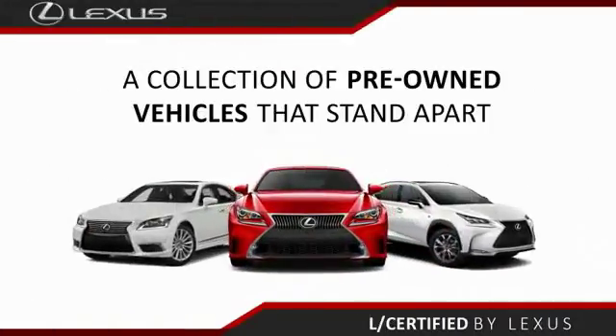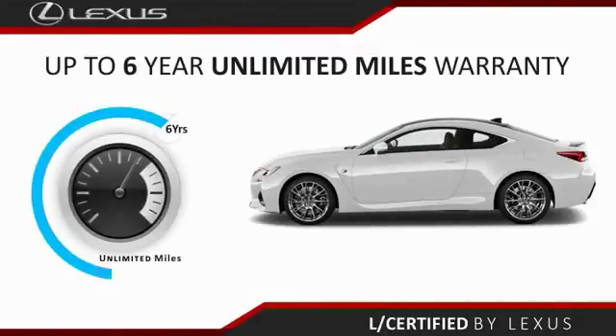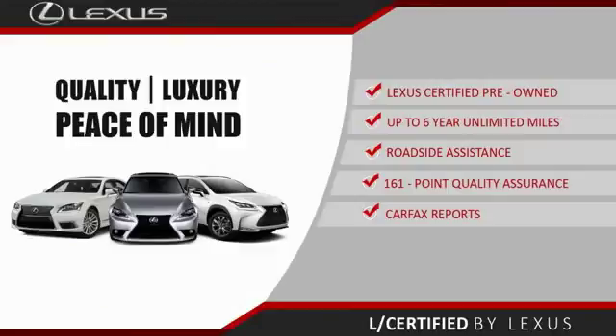Only the best pre-owned Lexus vehicles qualify for the Lexus certified pre-owned program — up to six years unlimited warranty, roadside assistance, and a 161-point quality assurance inspection. You can have total peace of mind. Ask your dealer for details about the Lexus certified pre-owned program.